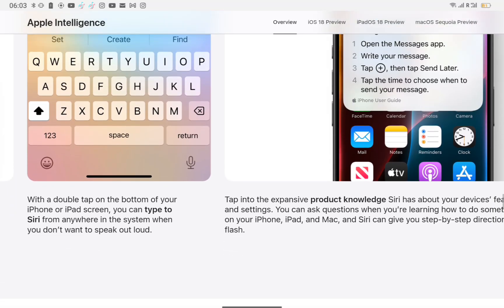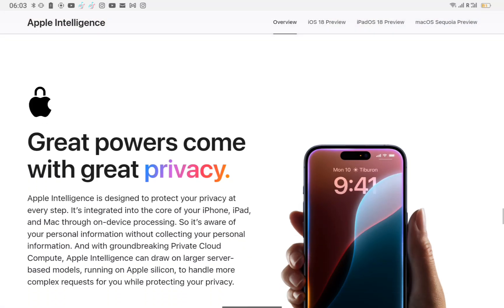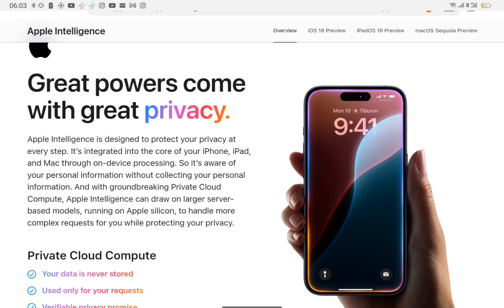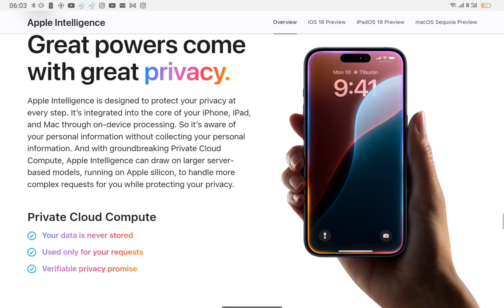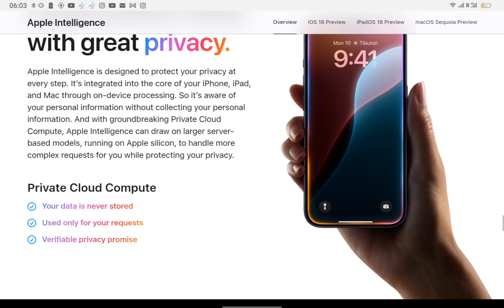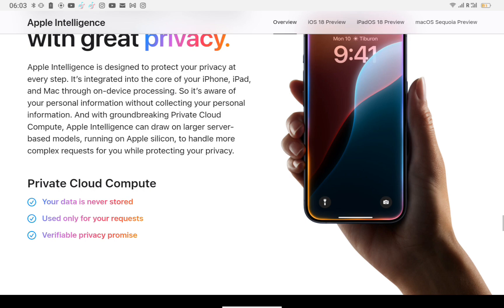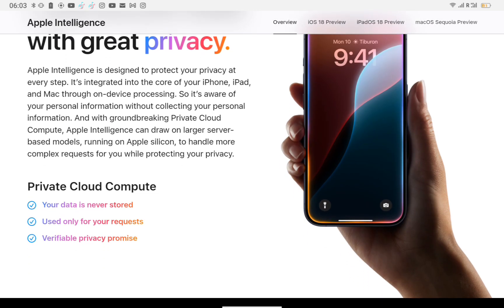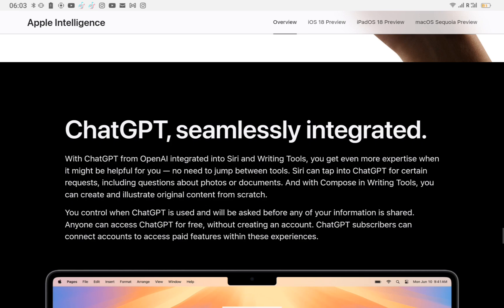Great powers come with great privacy. Apple Intelligence safeguards your privacy through on-device processing on iPhones, iPads, and Macs. It uses private cloud compute to leverage server-based models on Apple Silicon for complex tasks, ensuring personal information stays protected without being collected.